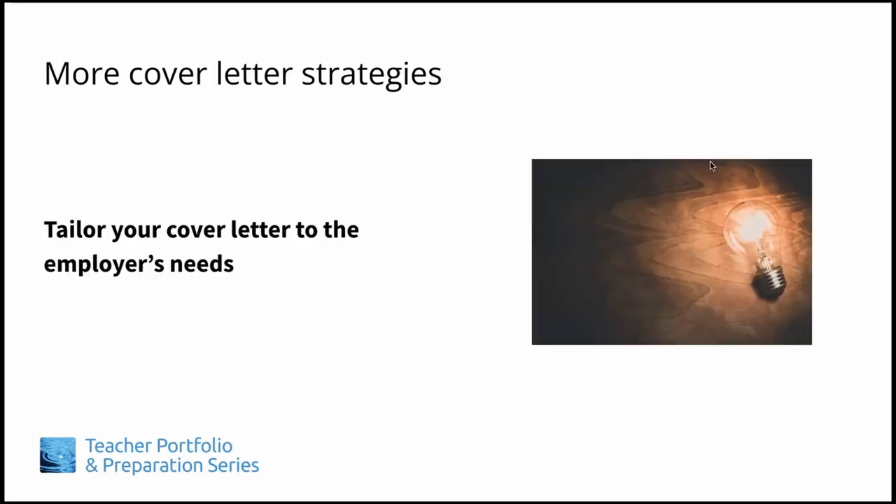Here are some additional cover letter strategies. In a variety of activities we typically do in TIPS, we ask participants to put themselves in the employer's shoes, to think of things from their perspective. What are they looking for? What do they need? What do they hope to accomplish through this position? Luckily, the job description and listed qualifications clue you into a good portion of that information, and a subsequent information search will reveal more. When writing your cover letter, it helps to be mindful of the employer and tailor your cover letter to focus on how you can meet their particular needs. This will typically pique their interest and garner closer attention.